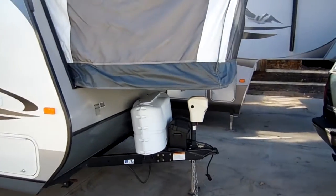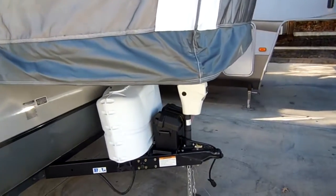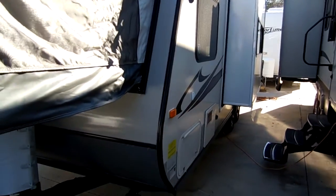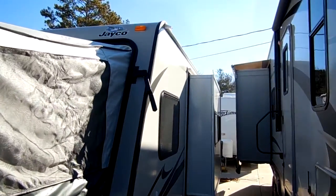This camper weighs just 4,300 pounds with a 23-foot overall length. It's got a power tongue jack — that's an upgrade. The canvases look just like new. It's got the side slide-out that's power, and a DSI water heater that runs off LP or electric.